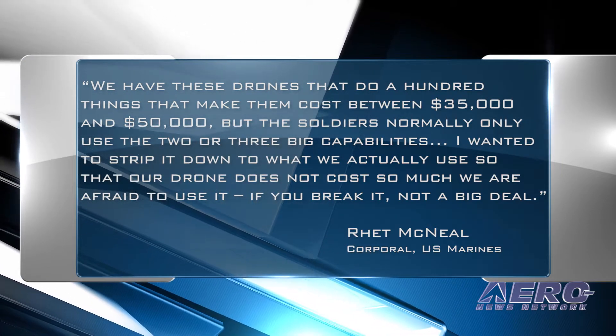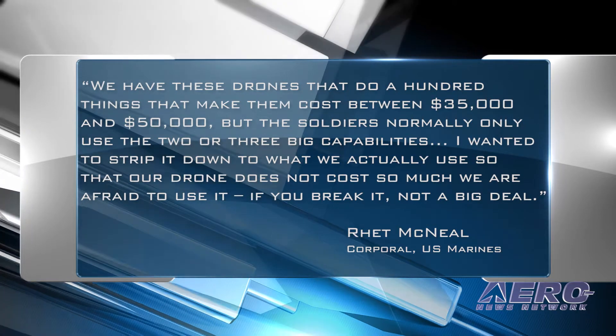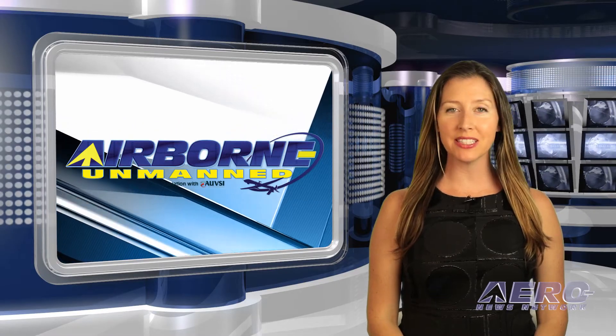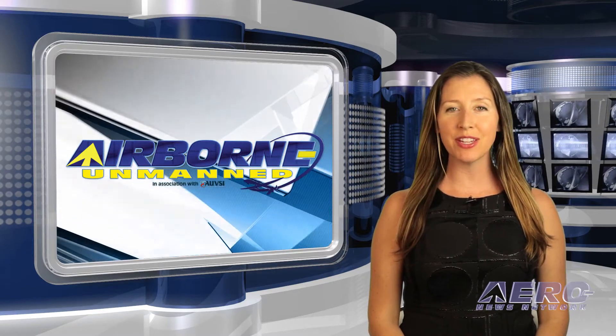"I wanted to strip it down to what we actually use so that our drone does not cost so much we are afraid to use it. If you break it, not a big deal." In the next Unmanned Minute, let's take a brief look at a few of the shorter stories that are making the rounds of the unmanned vehicle communities.